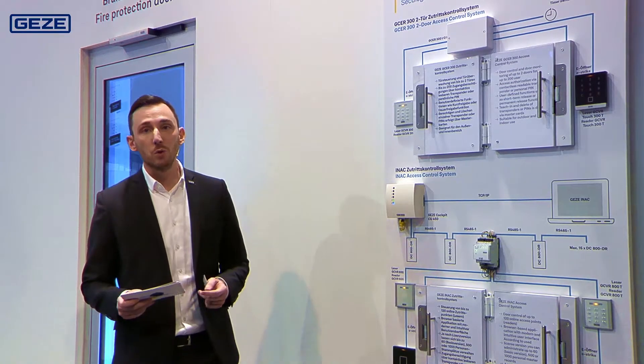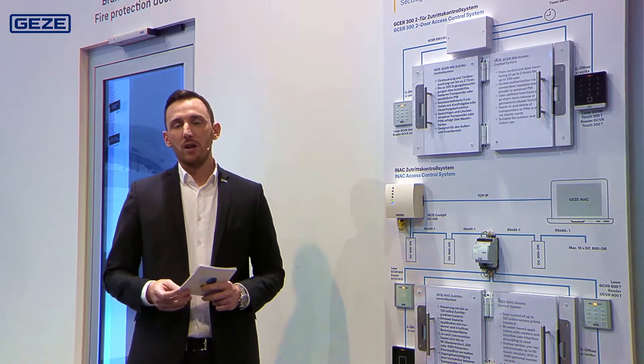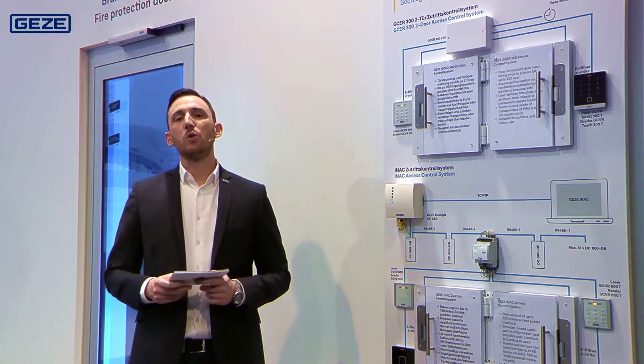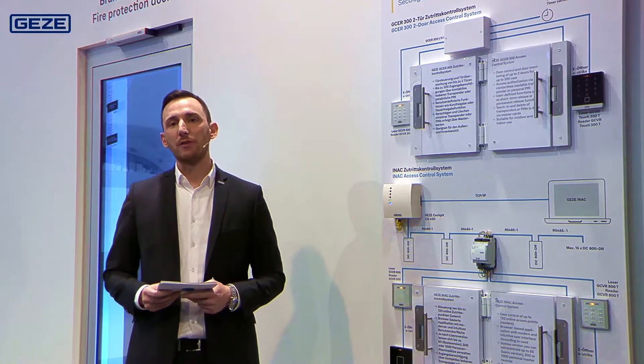Now we come to the innovations from the field of access control. Access control secures your entrances and at the same time ensures that only authorized persons can come into your building. With access control from Geyser, you get a system that suits your needs and your building.